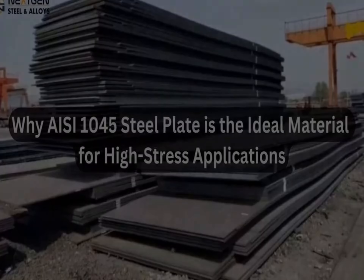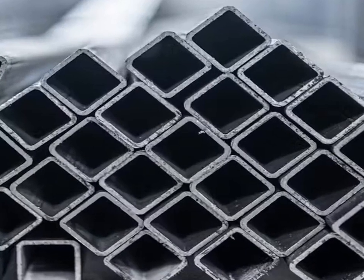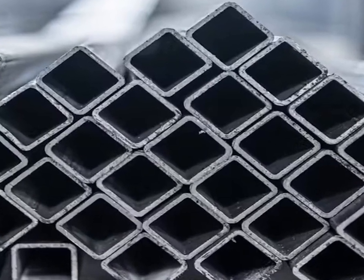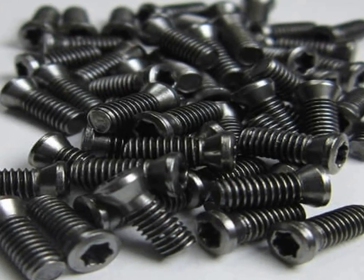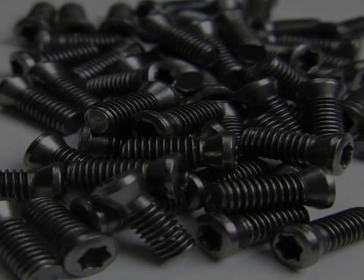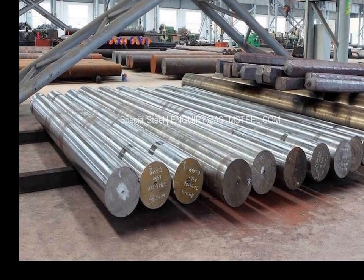IC 1045 is extensively used in industrial and scientific applications. In the industrial sector, it is employed in the manufacturing of components such as gears, shafts, axles, bolts, studs, pins, and crankshafts, which require moderate strength and toughness. It is also used for wear-resistant parts, such as dies and molds, due to its ability to undergo surface hardening.